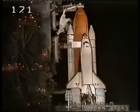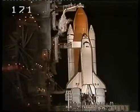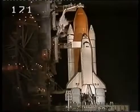Countdown clock will resume on my mark. Three, two, one, mark. T-minus nine minutes and counting. TOS auto sequence has been initiated. Nine minutes away now from the launch of Columbia on mission STS-93.